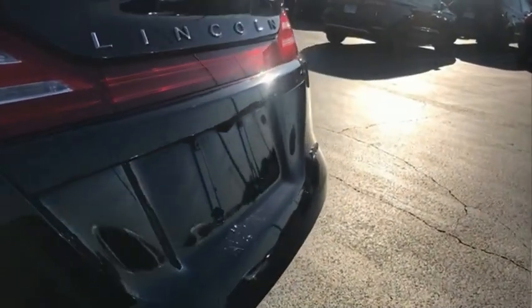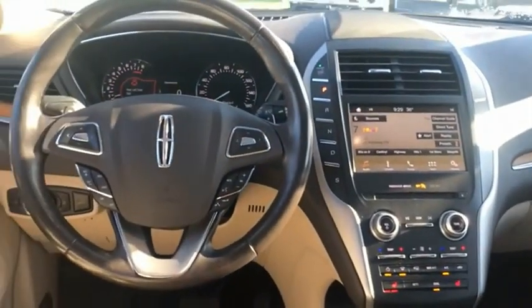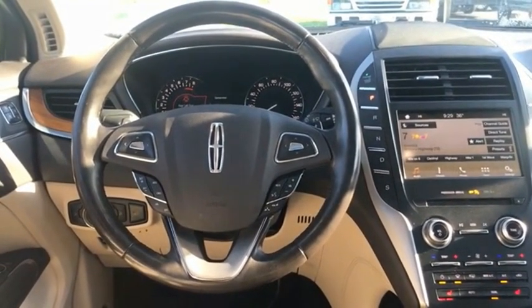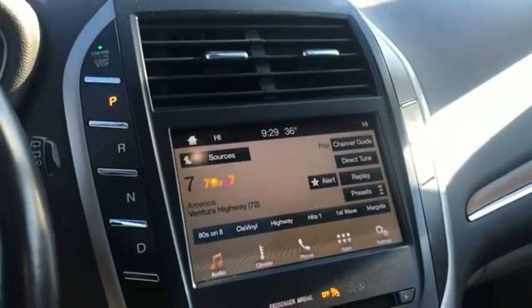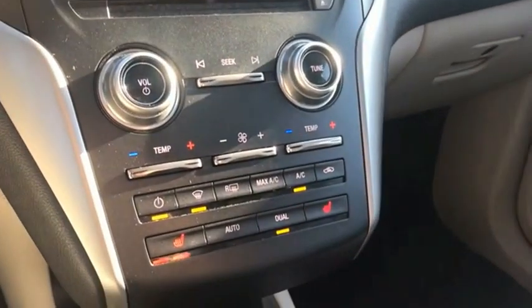The Lincoln MKC is a stylish and nimble-handling luxury crossover vehicle. With a long list of standard features, the MKC is sure to please. The exterior and interior offer a contemporary look that is sure to turn some heads. This beauty is sure to make you the talk of the neighborhood, so call or drop in for a test drive today.